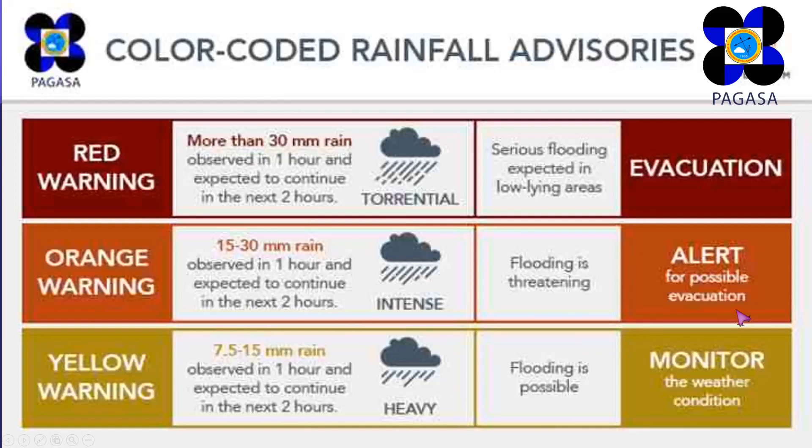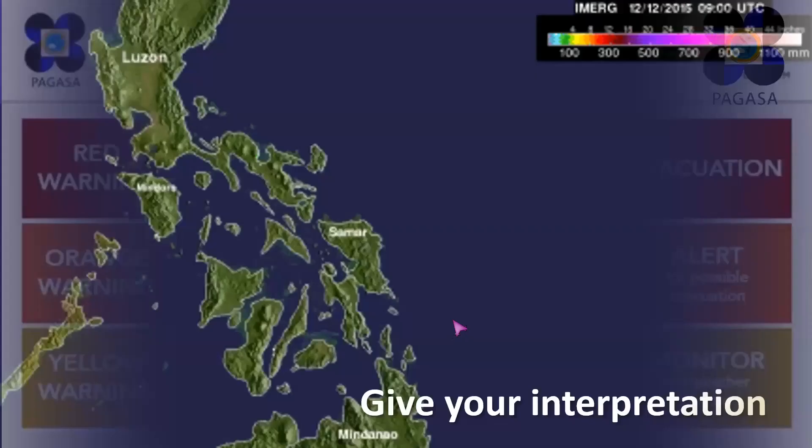Flooding is threatening under orange warning, so what you need to do is be alert for possible evacuation. For the red warning, it means that more than 30 millimeters of rain can be observed in one hour and expect it to continue in the next two hours. The rain is torrential and there will be serious flooding expected in low-lying areas — evacuation is needed. Those are the color-coded rainfall advisories from PAGASA.